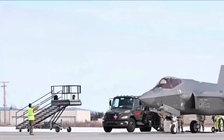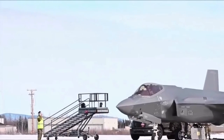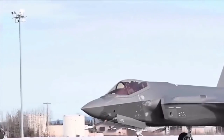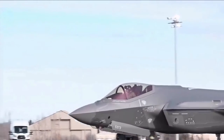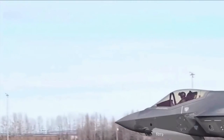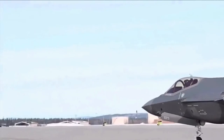The F-35A Advanced Sensor Package is designed to gather, fuse and distribute more information than any fighter in history, giving operators a decisive advantage over all adversaries. ALIS performs behind-the-scenes monitoring and maintenance.